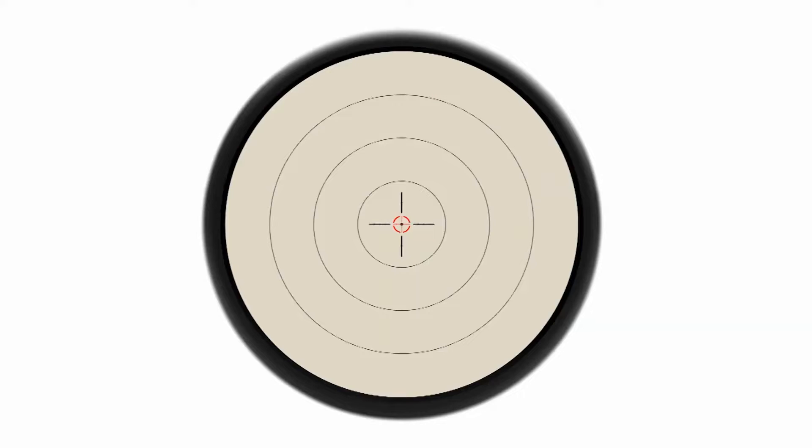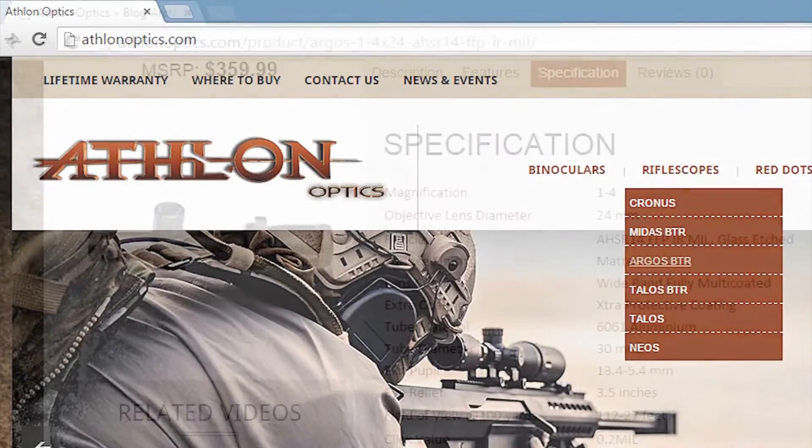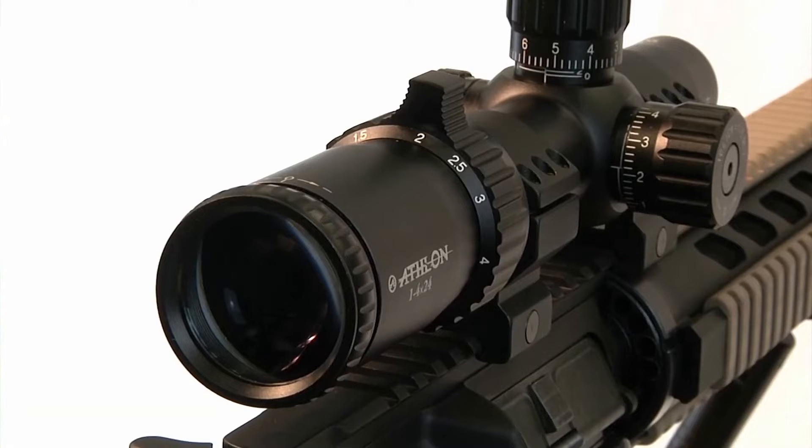Here is a picture of what the reticle looks like at 1 power and at 4 power. For more information on the reticle subtension, go to AthlonOptics.com to download the reticle instruction manual on the product specification page. The Argos BTR scope features an etched reticle that provides great durability and shock resistance to recoil.